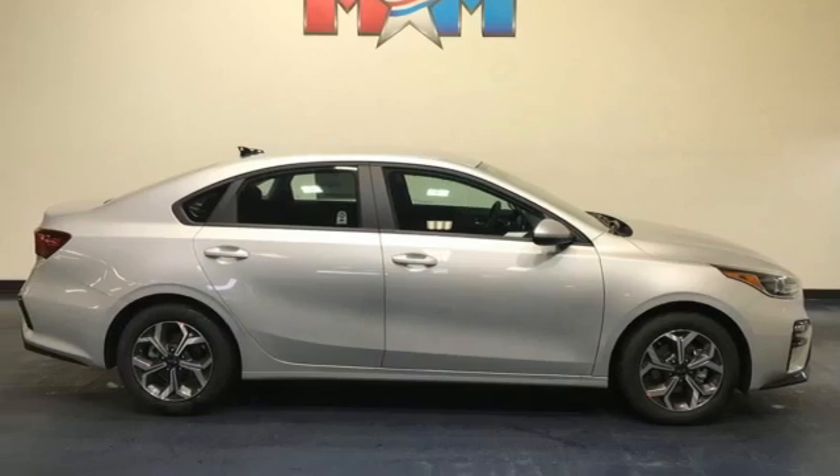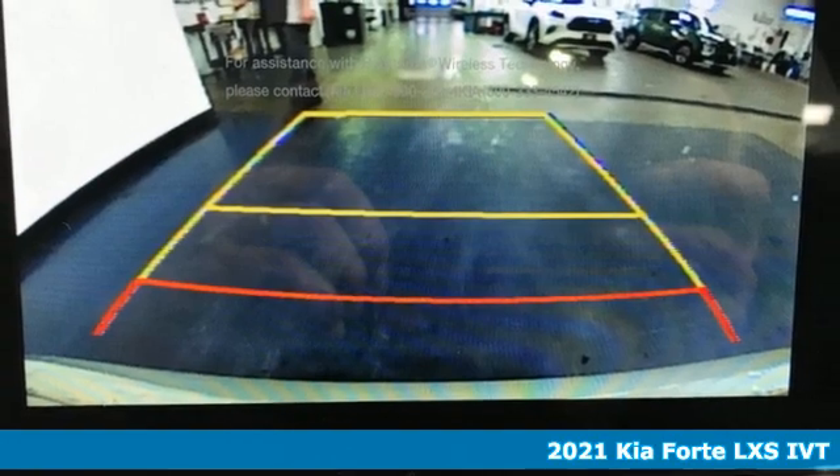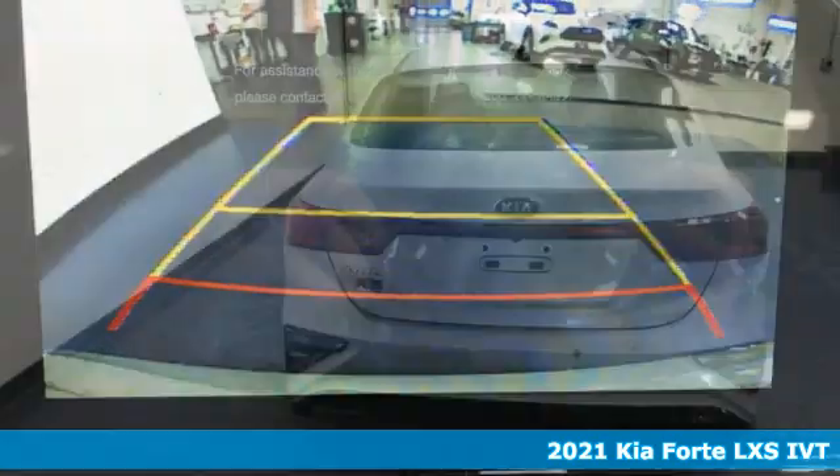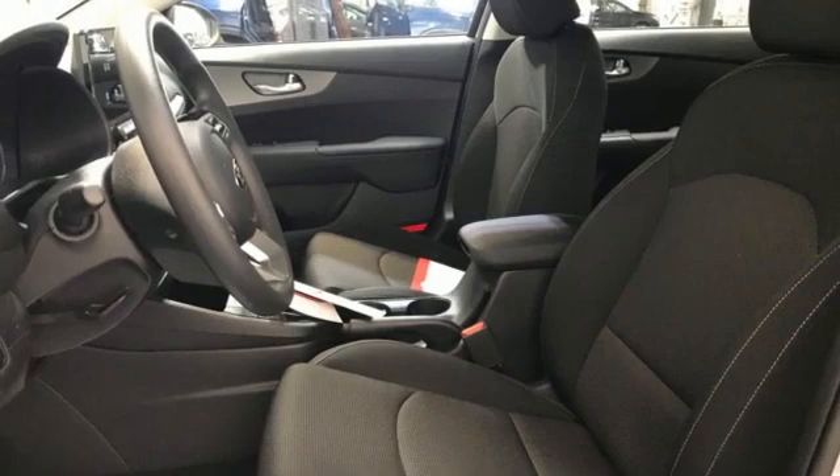It's the new 2021 Kia Forte. Expect more and get more with this distinctly stylish Forte. It's the compact that really opens up, plus it offers an exciting list of features.